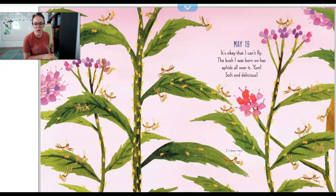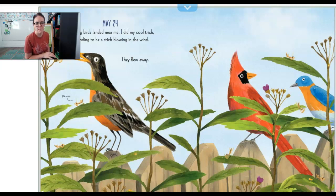May 19th. It's okay that I can't fly. The bush I was born on has aphids all over it. Yum. Soft and delicious. Aphids are a teeny tiny bug that praying mantises eat. May 24th. Some big birds landed near me. I did my cool trick pretending to be a stick blowing in the wind and they flew away. That is a cool trick.